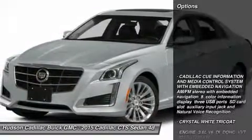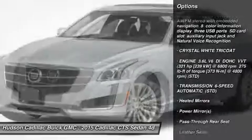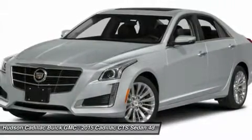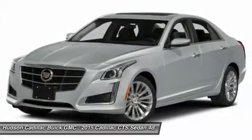Here are some of this vehicle's great options: navigation system, all-wheel drive, anti-lock braking system, power passenger seat, power steering, adjustable steering wheel, aluminum wheels, four-wheel disc brakes, keyless start, and premium sound system.